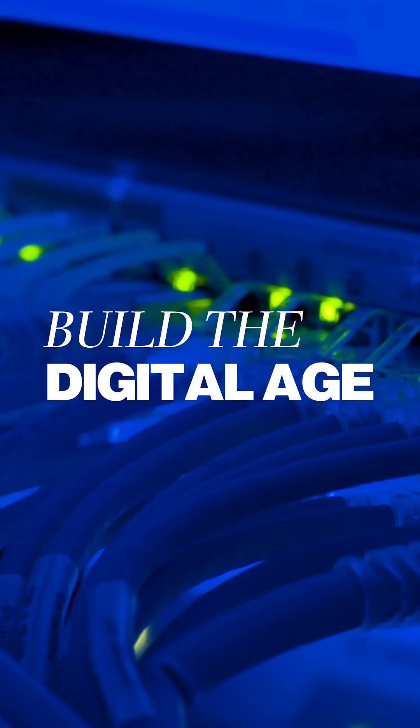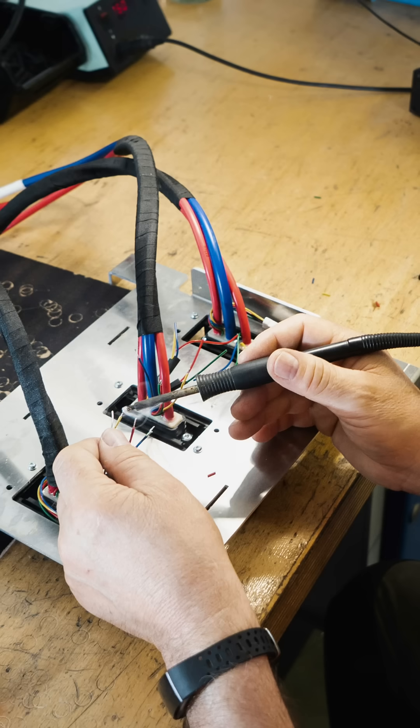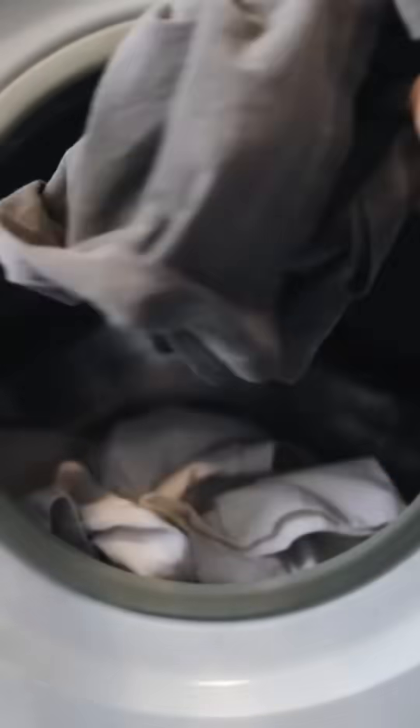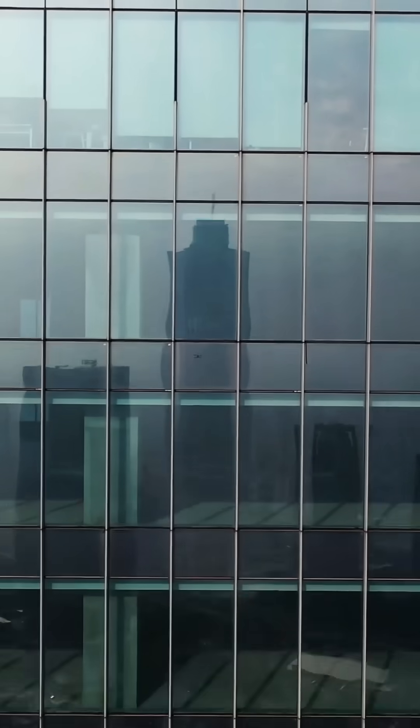Over half of the world's tin is used in solder — those tiny metal joints that connect every single electronic device you own. It's in your phone, laptop, washing machine, car, even the float glass in your windows.